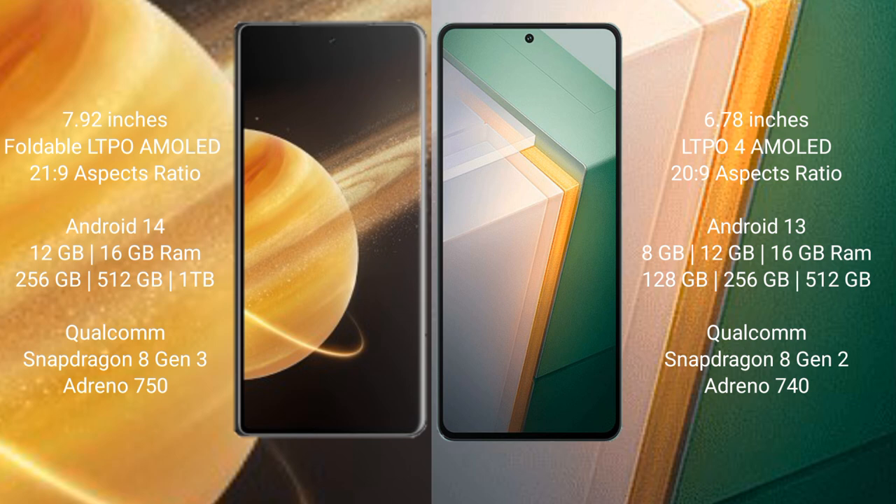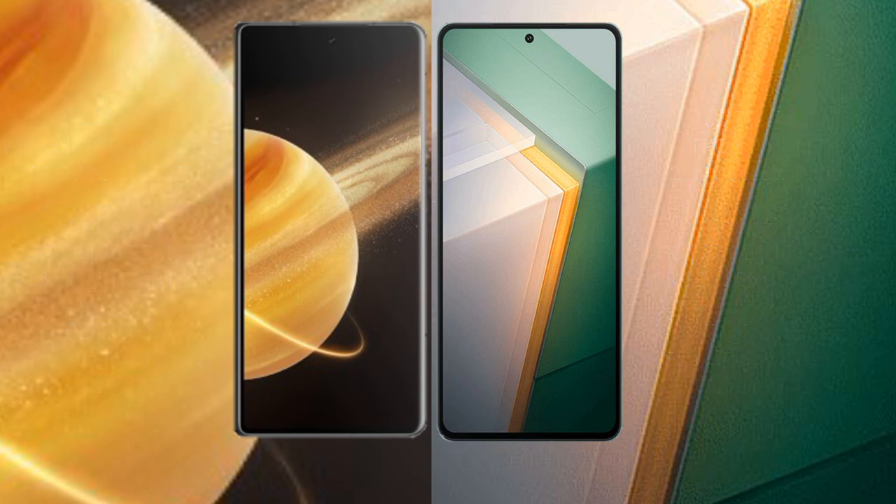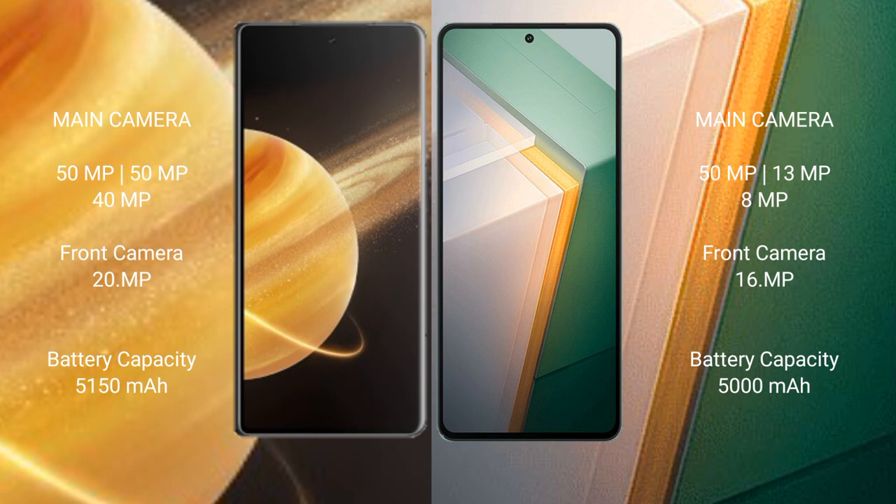The Vivo iQOO 11 comes with 8GB, 12GB, or 16GB RAM and 128GB, 256GB, or 512GB internal storage, powered by the Snapdragon 8 Gen 2 processor with an Adreno 750 GPU. The Honor Magic V3 features a rear triple camera setup: 50MP plus 50MP plus 40MP, with a 20MP front camera.